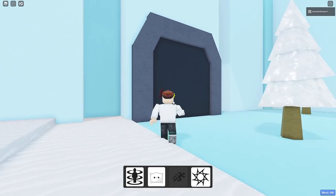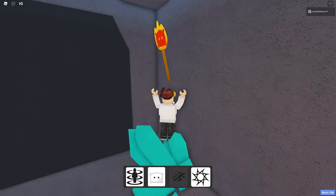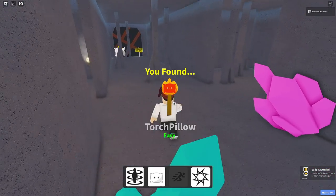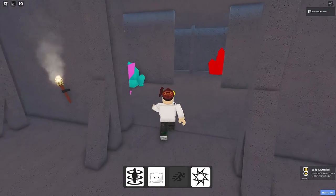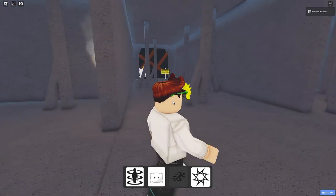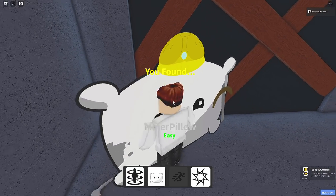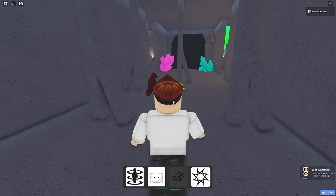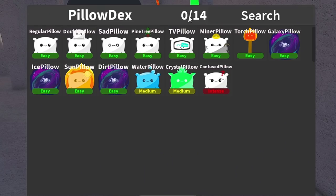Yo, where's the pillows at? Go through here? Whoa! I actually didn't expect that to work. Torch pillow? Well, I just said I don't like a warm pillow, so that would not be good — very hot pillow. We got miner pillow! How incredible.